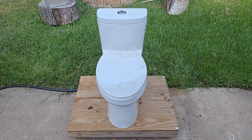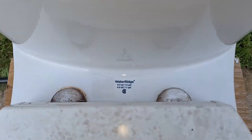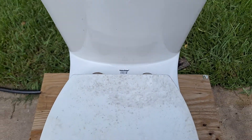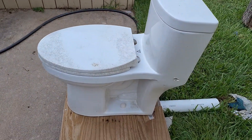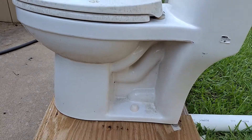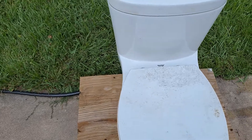I got this toilet from a friend of a friend. He got it for his house after it flooded, but then when he finished the house, it did not fit in his bathroom. So it was used for about a year, and then sat outside for about a year or more, which is why it's got dirt all over it.